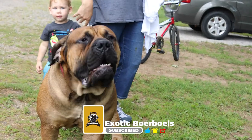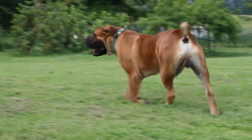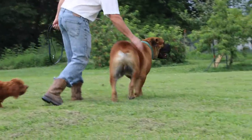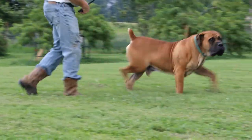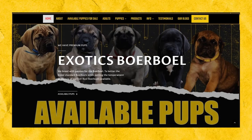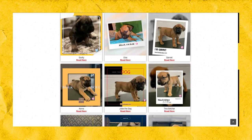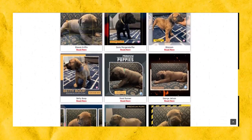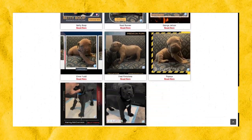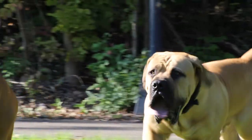Alright, that's it for today's video, guys. I hope you learned something new today. If you want to learn more about the majestic South African Borble, kindly visit our website at www.borblepuppy.com and also check out our puppies for sale while you're at it. Please like and subscribe if you haven't yet done so, and comment down below your thoughts about this video. See you guys on the next one. Peace!